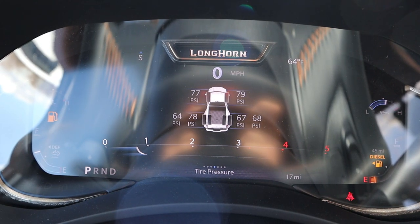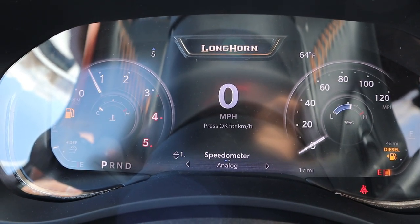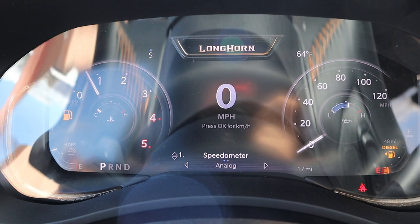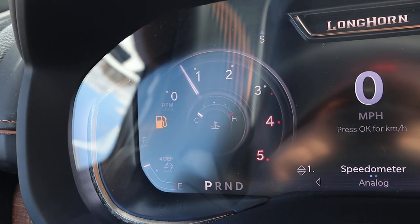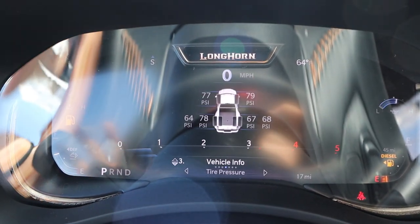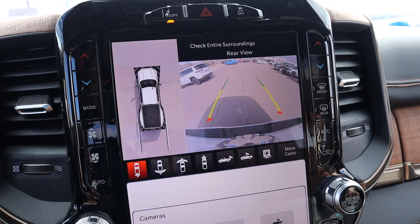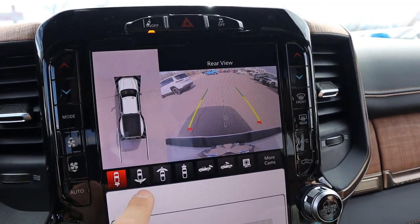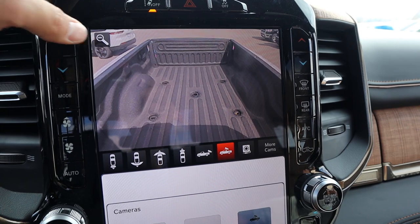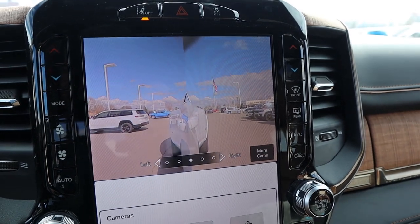Since this is a 2023, we have the new full digital gauge cluster with the Longhorn. You can scroll through the top menu and choose between analog or digital speedometer — I still prefer the analog view. It also shows how much range you have available and other truck information menus, plus a full nav view. In reverse, there's a 360-degree camera system with trajectory lines that turn with the steering wheel and tons of different viewpoints, including a bed cam you can zoom in with and side views.